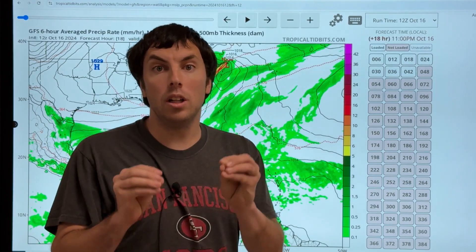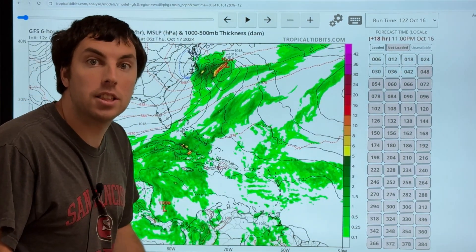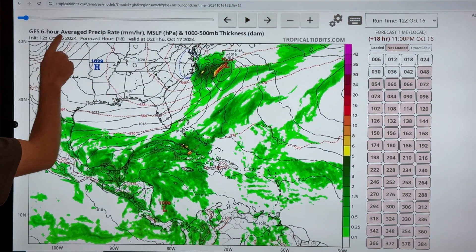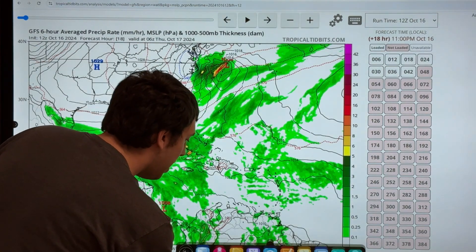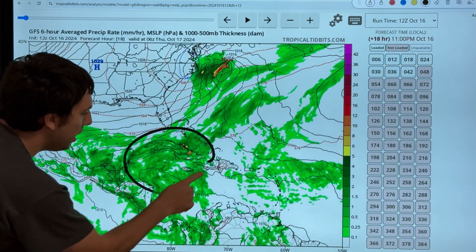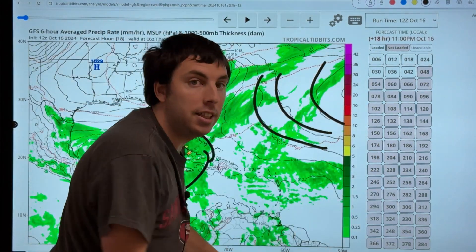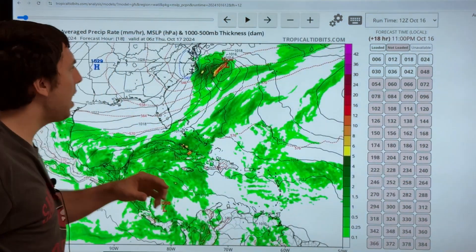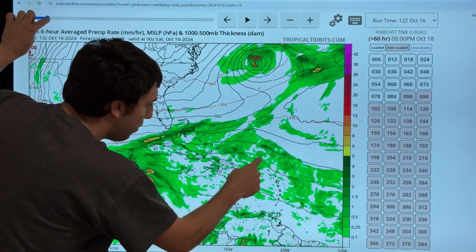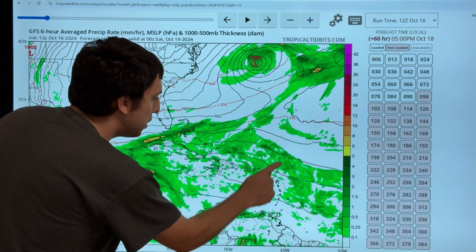The question really remains — will Invest 94L develop into our next system? Looking at the latest GFS model, this is the American model run from the United States government. The green areas are where it's raining, where we have the model picking up a chance of rain and maybe some thunderstorms. These lines of pressure, or isobars, are lines of equal pressure — the closer packed in they are, the stronger the winds are going to be. Going forward a couple of days, you'll see there is our tropical wave, barely being picked up on the GFS model. The downtrend continues showing barely anything here.